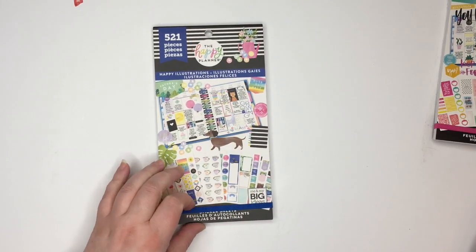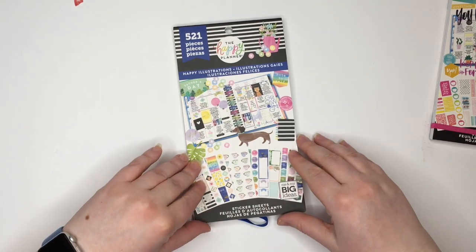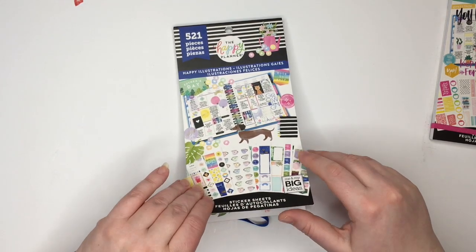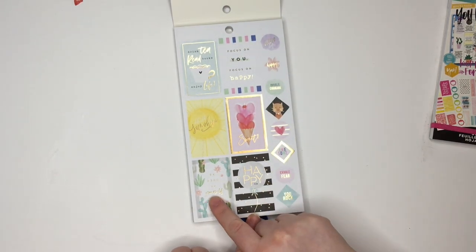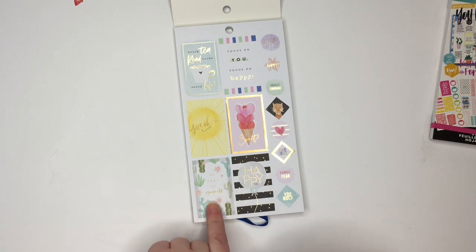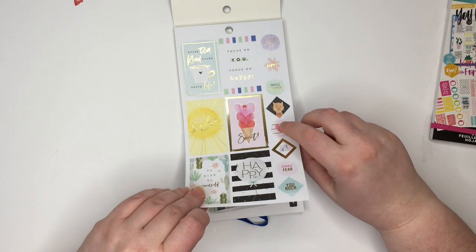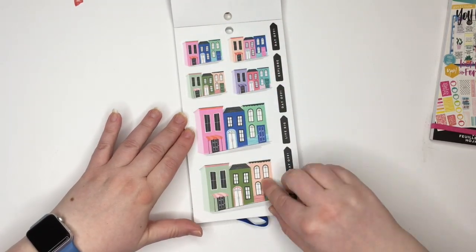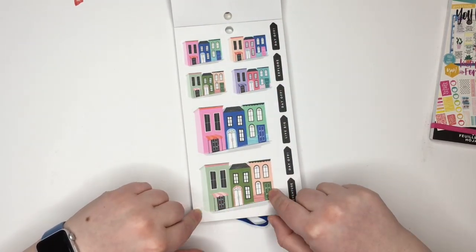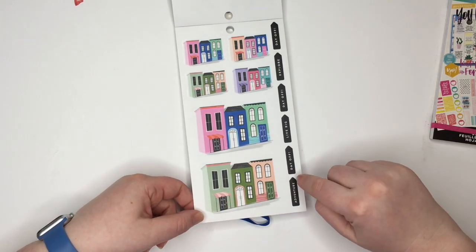So let's start with Happy Illustrations. This one has 521 pieces. Looks like we're in for some fun. Oh my gosh, look at these. Gold foil. You got a cactus. Be kind to yourself. Happy life. Oh look at the cat, so cute. I love that cup. Oh my gosh, look at these — these are buildings, like cityscapes. Those are cool.